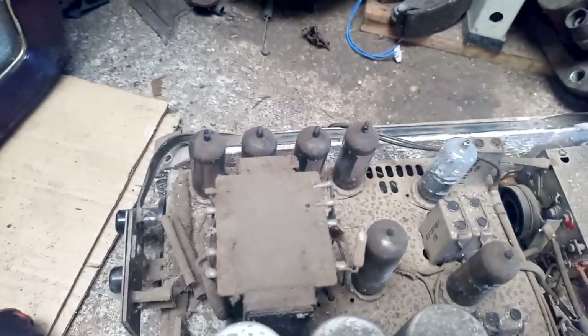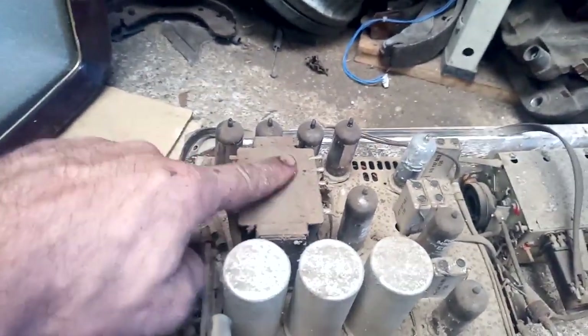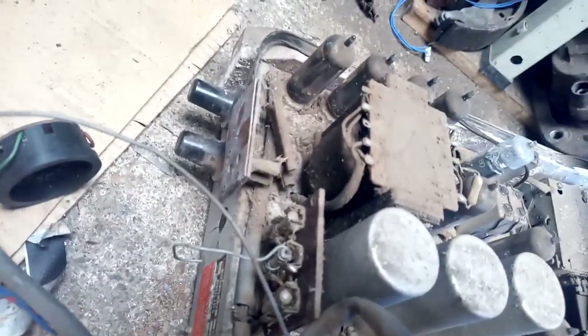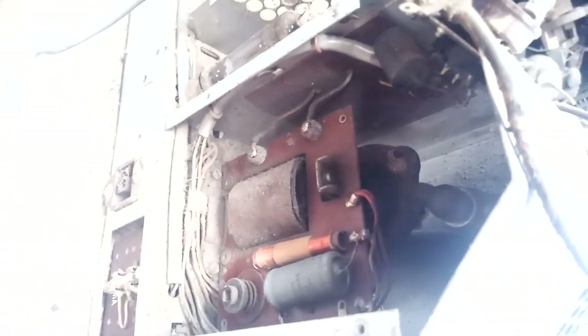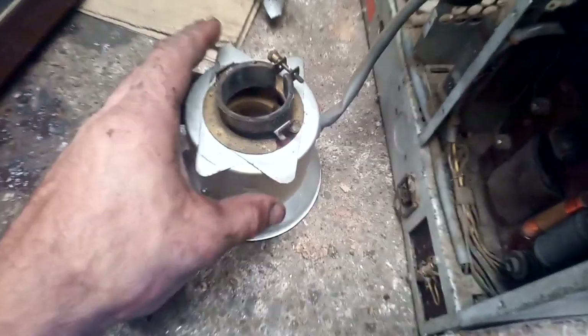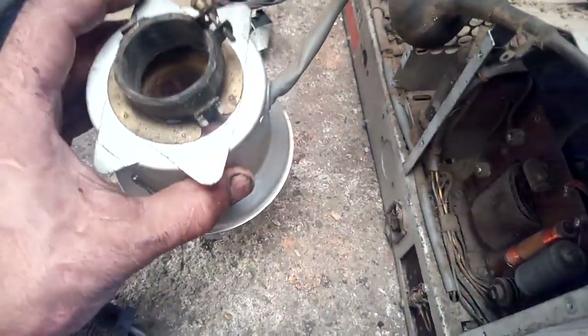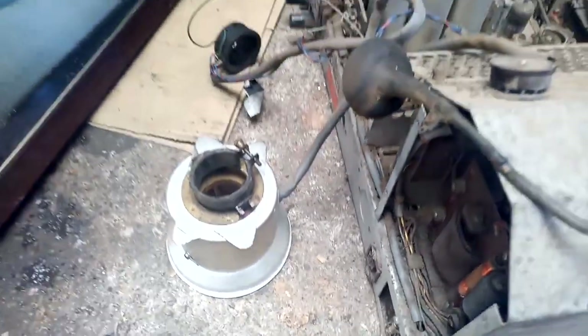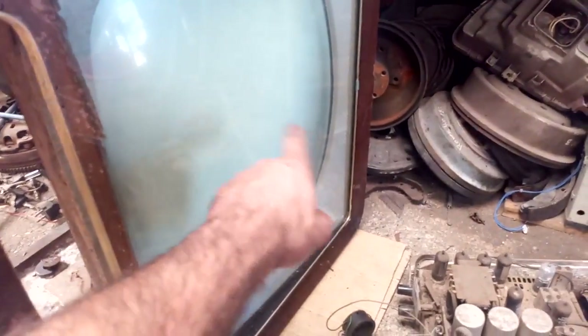There's the rectifier tubes connected in parallel. This is our vertical output transformer - big beefy piece of iron. There's the flyback. Visually intact. There's our damper and horizontal output, our 50s-style aluminium yoke, and this CRT is brand new - absolutely perfect - but has a major problem.